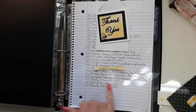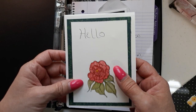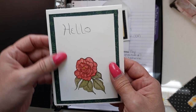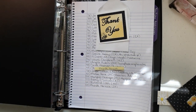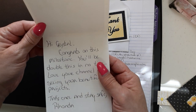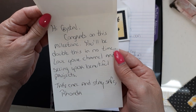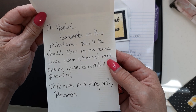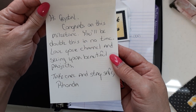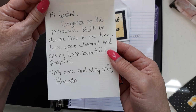Rhonda comes from Oklahoma. Rhonda has hers in this beautiful handmade card. Isn't it pretty? Look at that gorgeous flower. Her note says: Hi Crystal, congrats on this milestone. You'll be double this in no time. Love your channel and seeing your beautiful projects. Take care and stay safe. Rhonda.